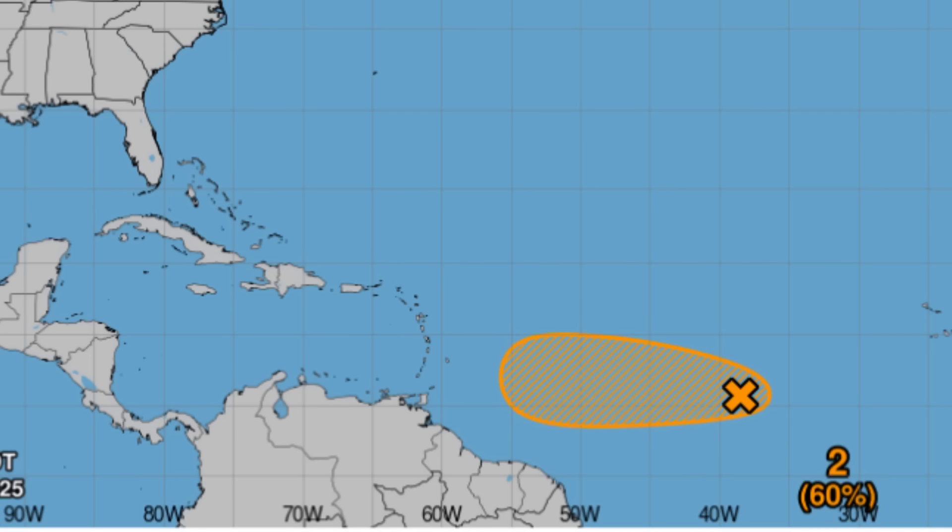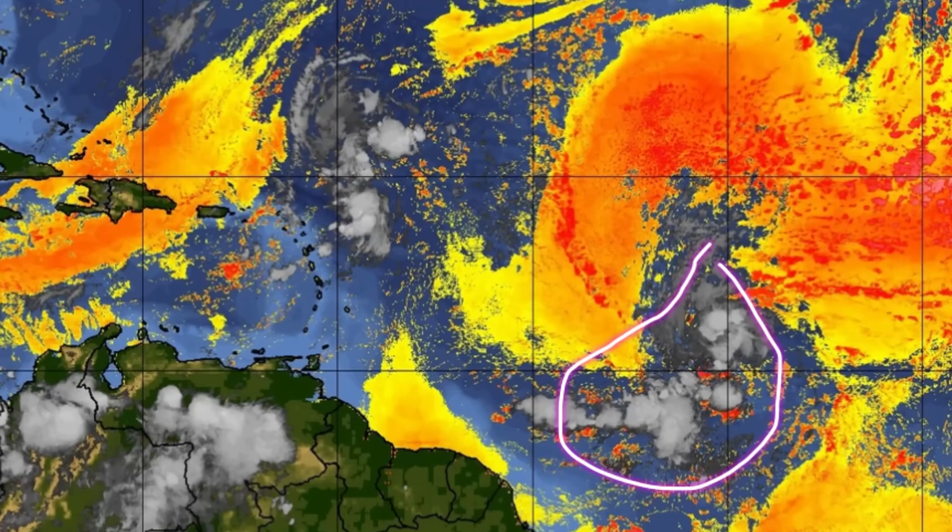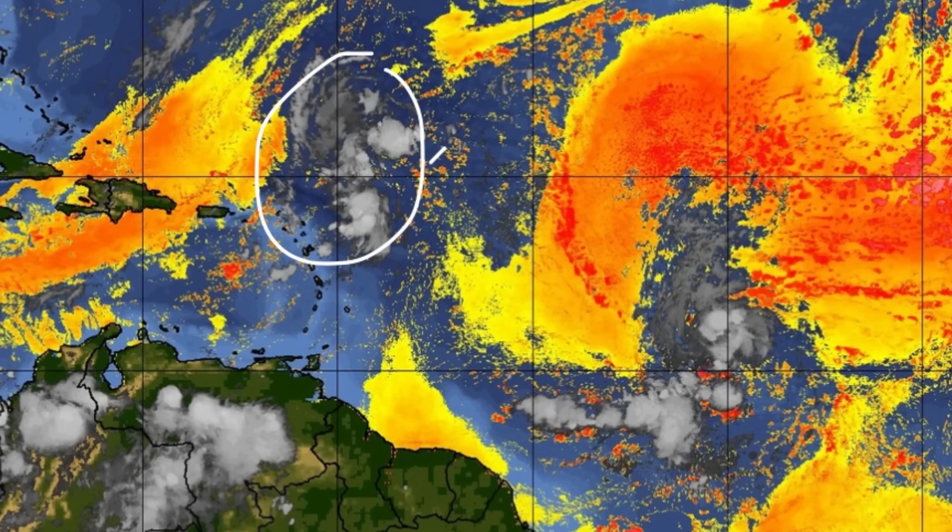Looking at the conditions within the vicinity of the system right now — on the dry air map, it is embedded in an area of some dry air, so we may see some dissipation of its associated convection as it fights off that dry air. We can also see the activity associated with 90L, which is not in as much of an area of dry air compared to 99L.